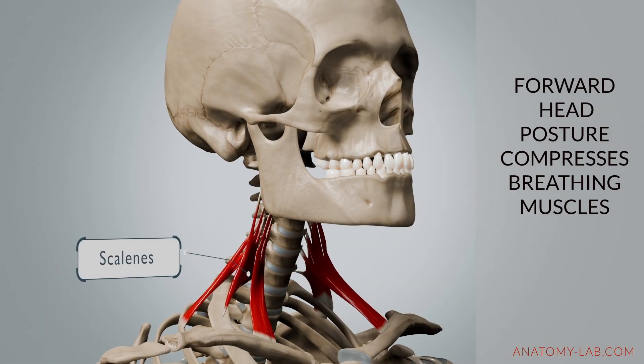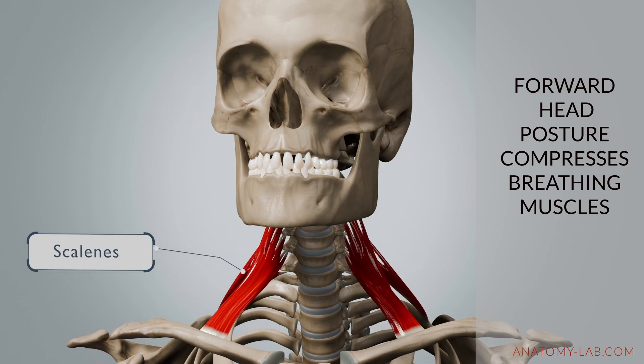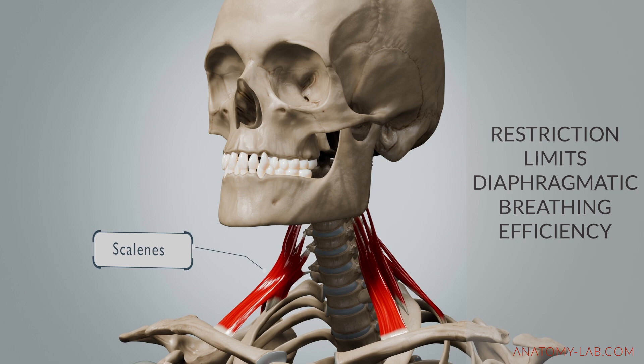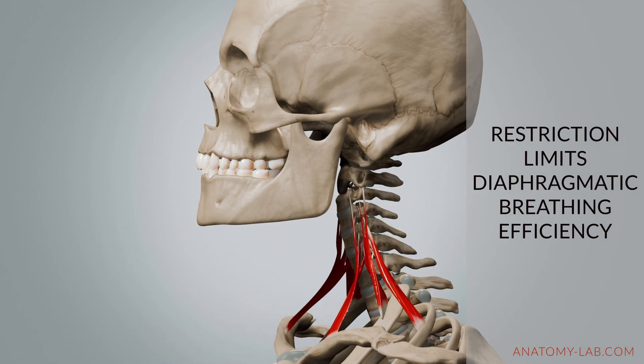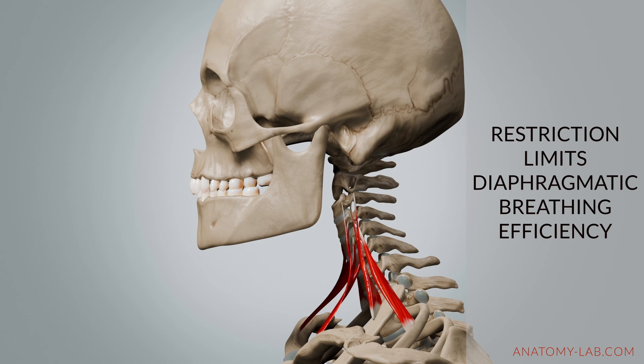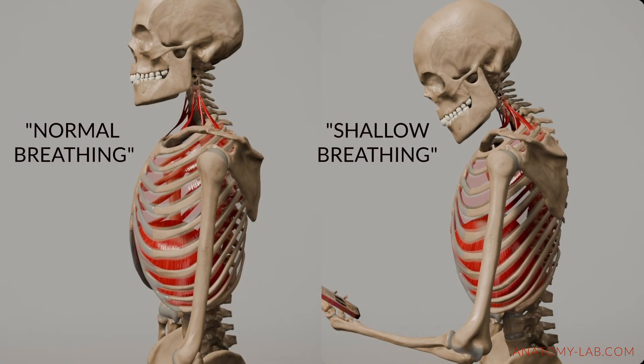Forward head posture also compresses the scalenes and other accessory breathing muscles and restricts the fascia in the neck. This restriction limits these muscles' ability to support efficient diaphragmatic breathing, which can lead to shallow chest breathing. Over time, this altered breathing pattern adds strain to the neck and upper chest, further impacting posture and overall breathing efficiency.